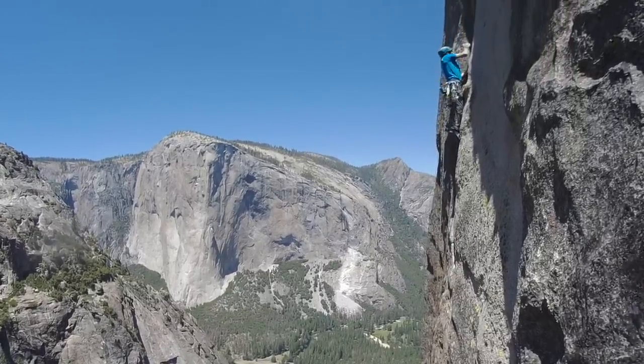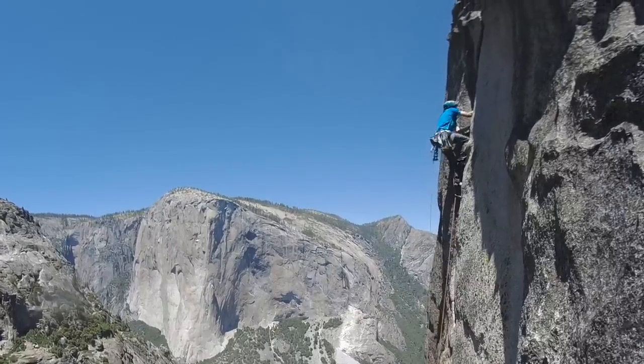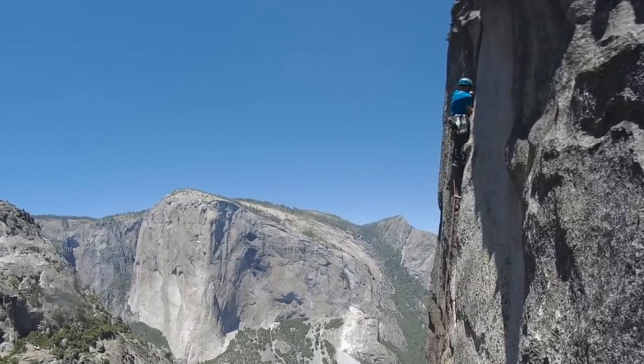The climbing right in that moment is spectacular. El Cap right behind me. Amazing.